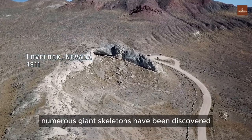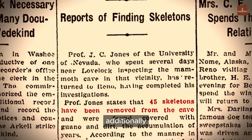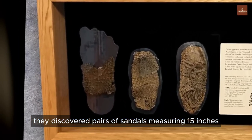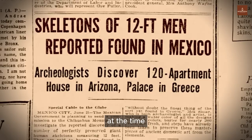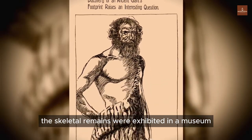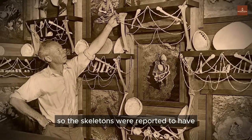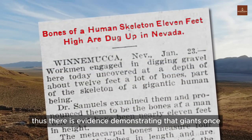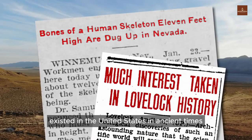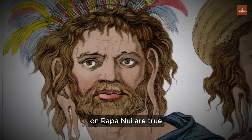In the past, numerous giant skeletons have been discovered. For instance, in 1911 in Nevada, USA, many larger-than-average skeletal remains were found. Additionally, they discovered pairs of sandals measuring 15 inches, suitable for individuals with a height of 9 feet. The media extensively covered this information at the time, and the skeletal remains were exhibited in a museum. However, some unknown force did not want such peculiar stories to persist, so the skeletons were reported to have disappeared over time or were buried in accordance with rituals. Thus, there is evidence demonstrating that giants once existed in the United States in ancient times, giving sufficient basis to believe that the legends of giants on Rapa Nui are true.